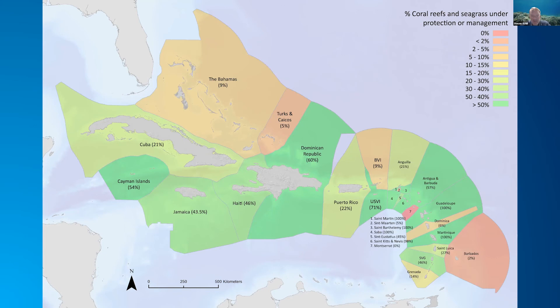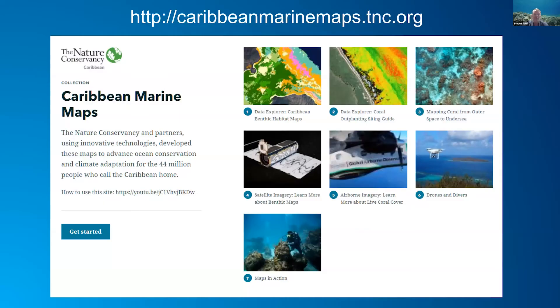The Bahamas is on the verge of declaring twice the amount of protection, so they're going to be increasing their protection status. We're also working with Barbados on a marine spatial plan which is going to expand marine protection.